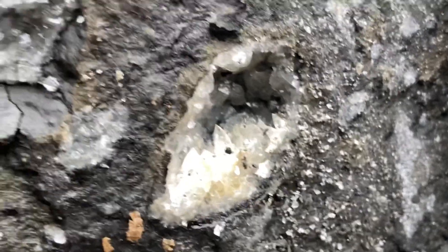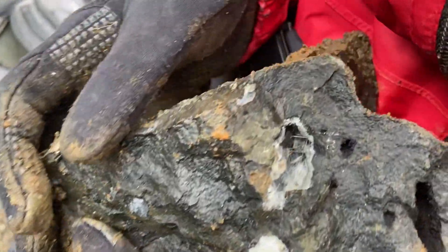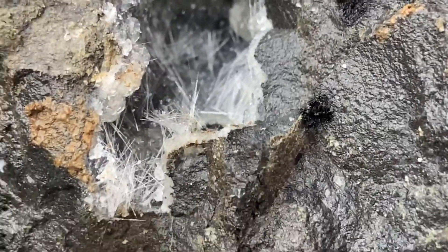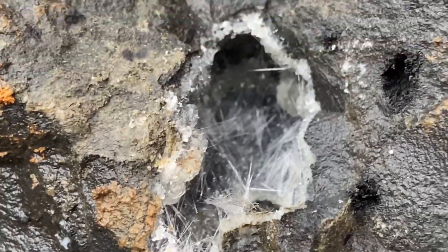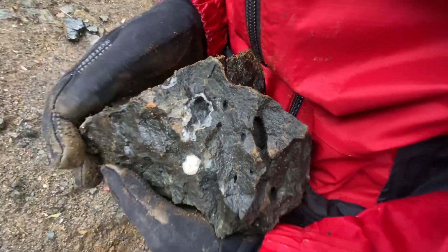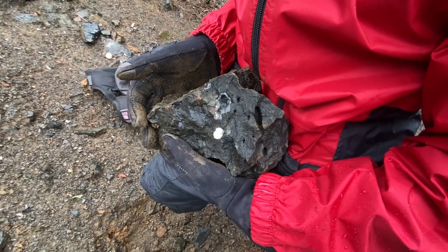There's calcite in there. Take a video of it first. So in there, what I believe is an analcime seam, and then the little needles in there is mordenite. Cool — I'll have to take a picture of that.